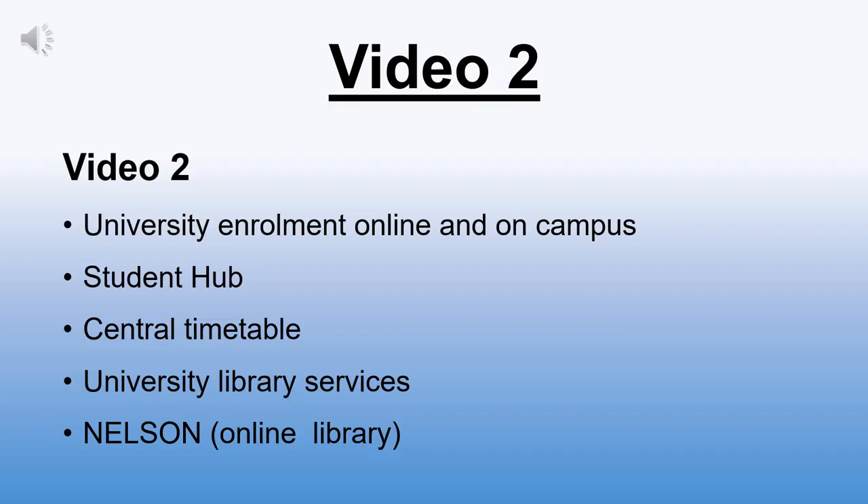Within video two I'll be briefly explaining the university enrollment process, both online and on campus. I'll also show you the student hub, the central timetables and where you can find those, as well as how you can add them to your phone or your online calendar. We'll also look at the university library services and I'll show you Nelson, which is the online library.